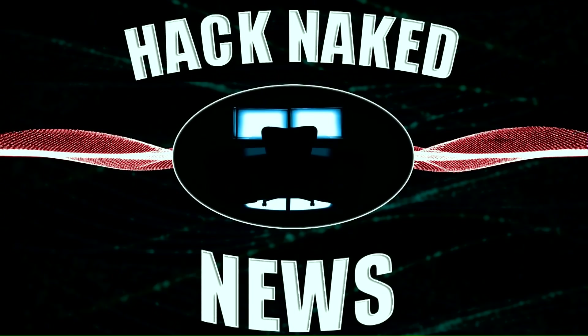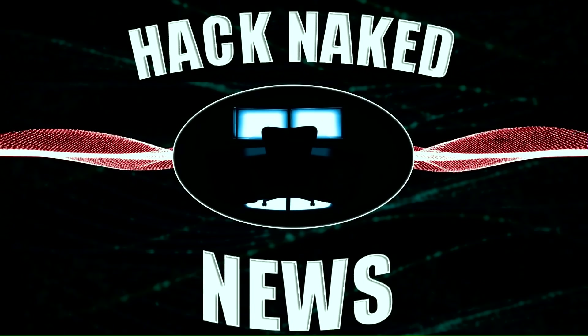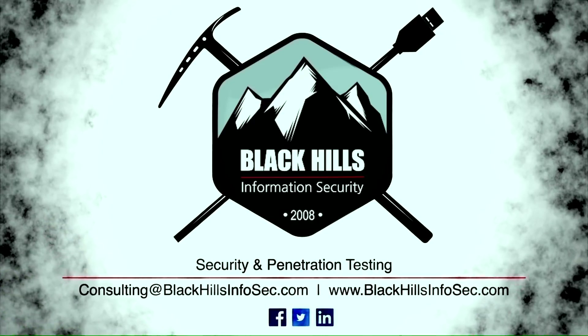This is Security Weekly — for security professionals, by security professionals. Broadcasting live from G Unit Studios in Rhode Island, it's the show that brings you the security news each week. And despite popular belief, we do wear pants. It's Hack Naked News.